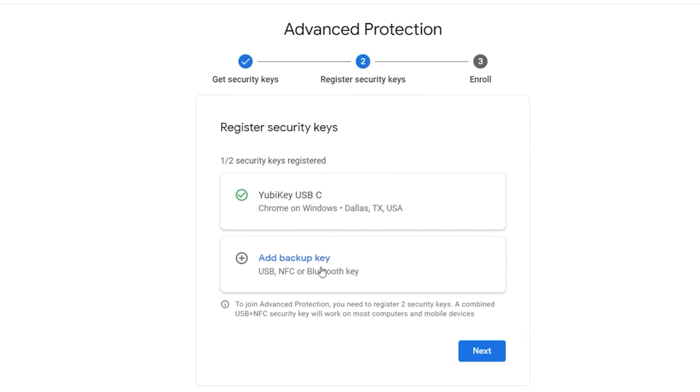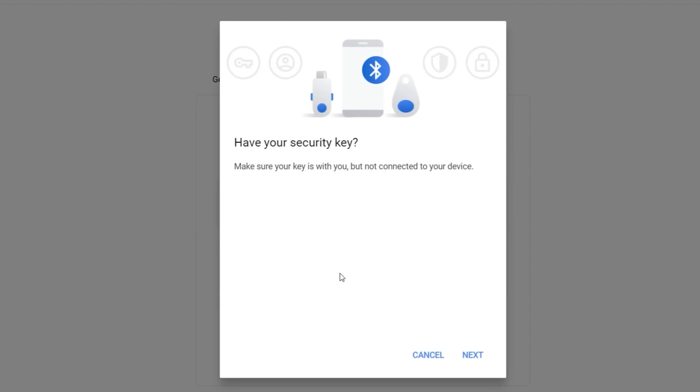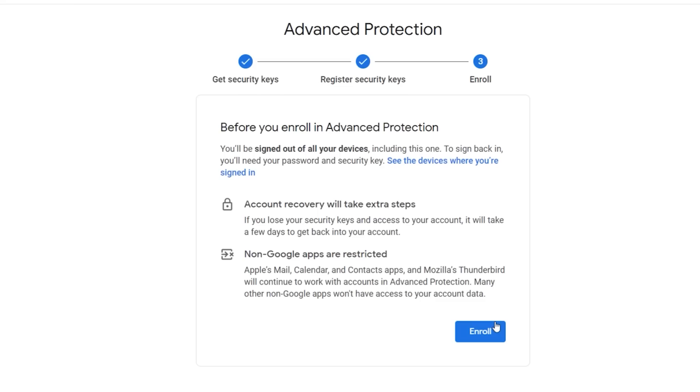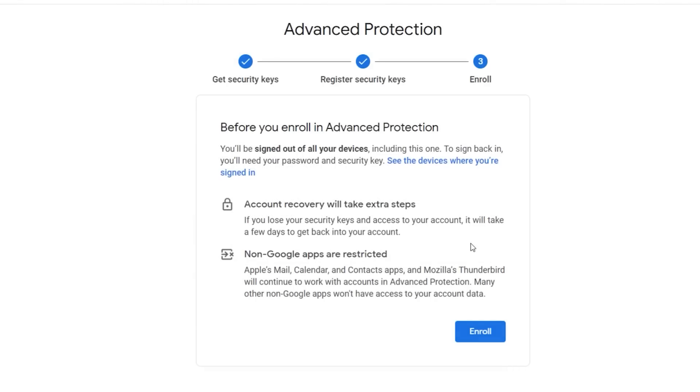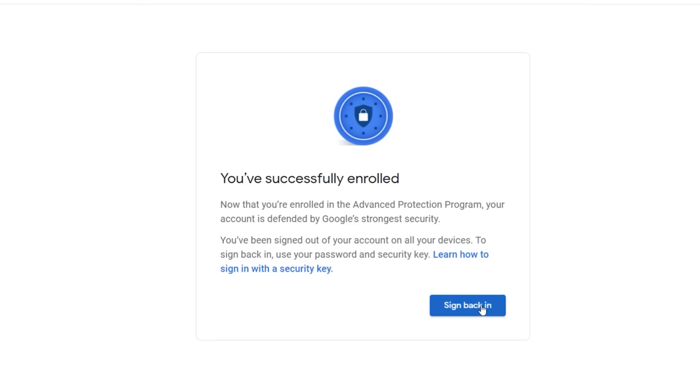Before you finalize it, it will tell you it's going to sign you out of all your devices — including this one and your phones — and you'll need your username, password, and security key to sign back in. This is critical to make sure your account becomes nice and secure. Once you're ready, click the enroll button, confirm another warning, click enroll again, and just like that you're enrolled in the program and your account is secured.